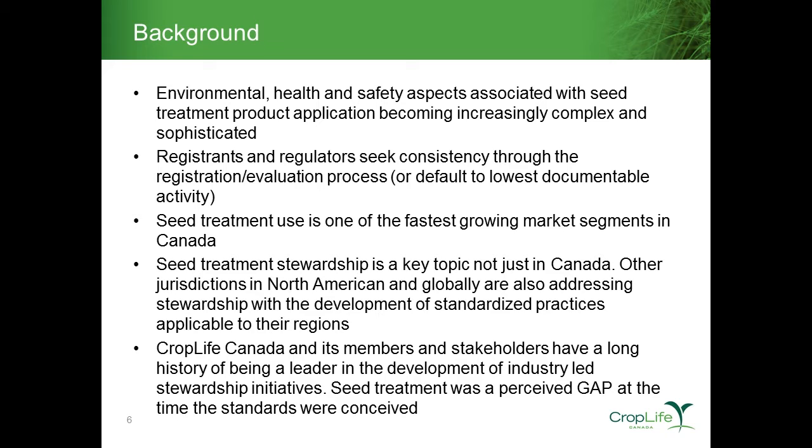The seed treatment spectrum of the overall crop protection industry is one of the fastest growing market segments in Canada over those years, bringing the prominence of seed treatment technologies to an elevated level in the Canadian marketplace. Developing seed treatment standards isn't exclusive to Canada — other jurisdictions in North America and at an international level were also starting to develop standardized practices.